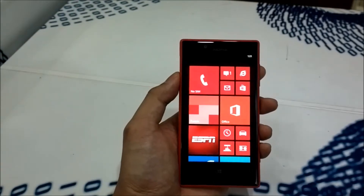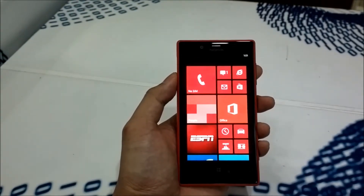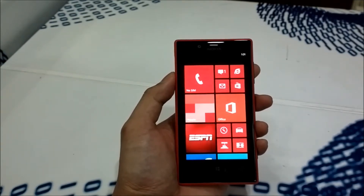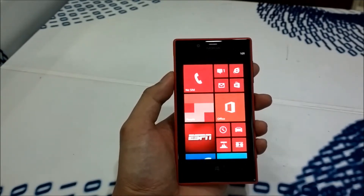Hey guys, this is RV from Nokia Revolution and we're here at the Nokia store and we are testing the Lumia 720, which is currently out now in the Philippines.